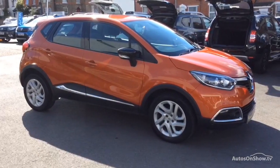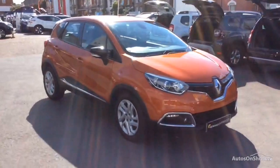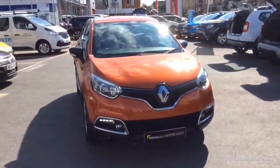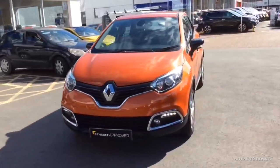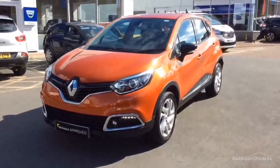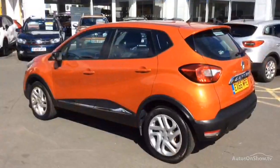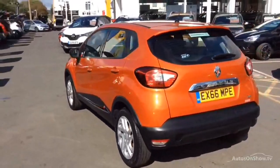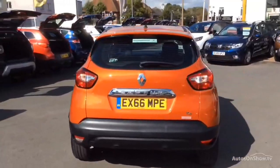Hello and welcome to Glyn Hopkin, one of the UK's largest multi-franchise dealer groups, with over 40 dealerships representing over 10 exciting brands. This video is designed to give you a better idea of what the vehicle actually looks like, both inside and out, and to reassure you of its immaculate condition. To find out further information, request a detailed personal video presentation, or to arrange a test drive, please use one of the contact options to the right.